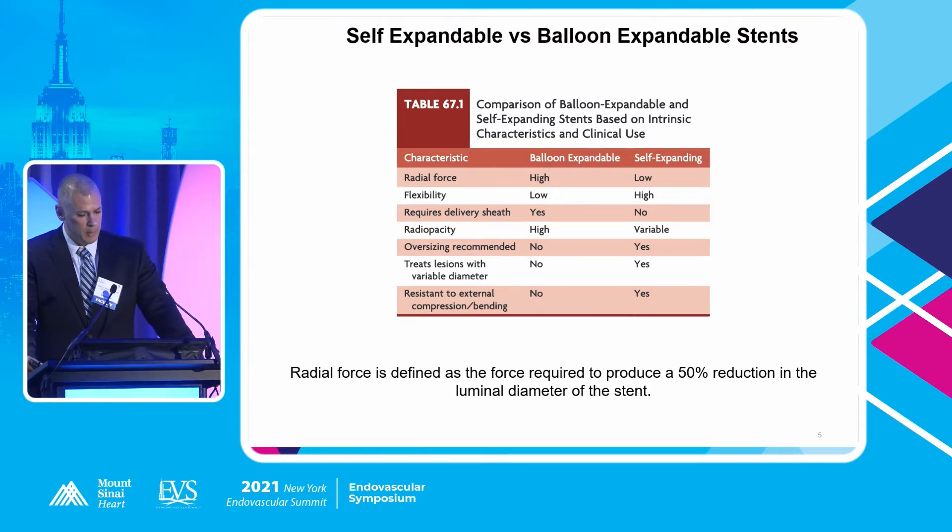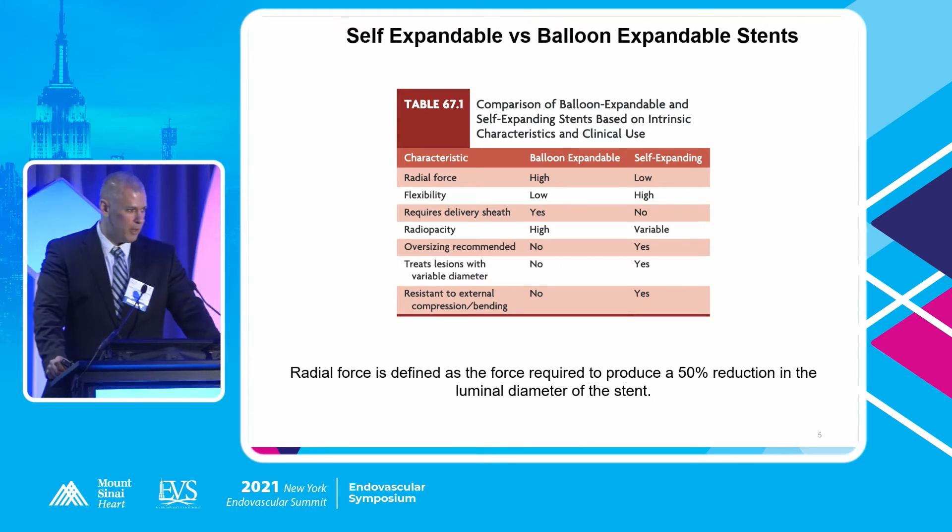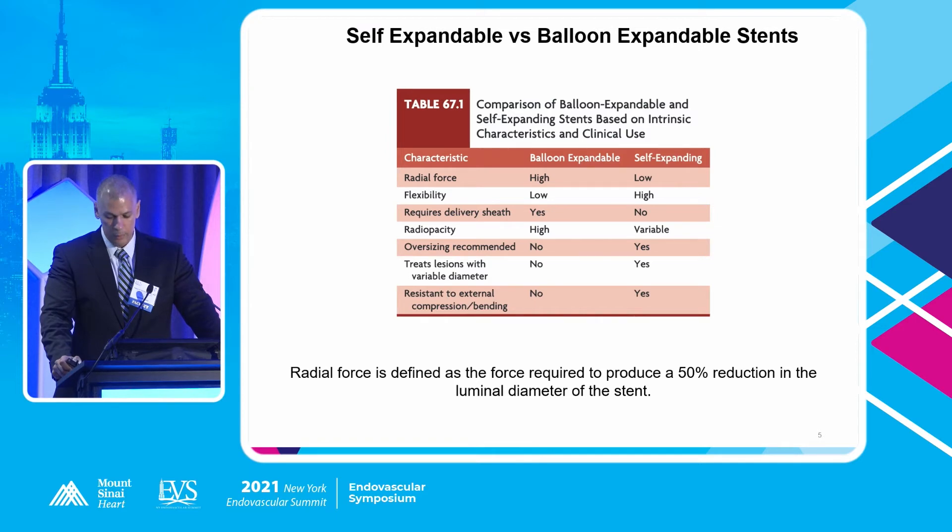What are the differences between self-expandable and balloon-expandable stents? Taken from Rutherford's vascular surgery textbook: radial force in balloon-expandable stents tends to be higher; in self-expanding, it's considerably lower. Self-expanding stents are more flexible. Oversizing is not recommended in balloon-expandable stents, whereas in self-expanding stents it's certainly necessary. Treating lesions with variable diameter is very important for patency — if a lesion spans from the common into the external iliac, vessel sizes can vary dramatically. Self-expanding stents also tend to do better at resisting external compression. Radial force is defined as the force required to produce a 50% reduction in luminal diameter of a stent.